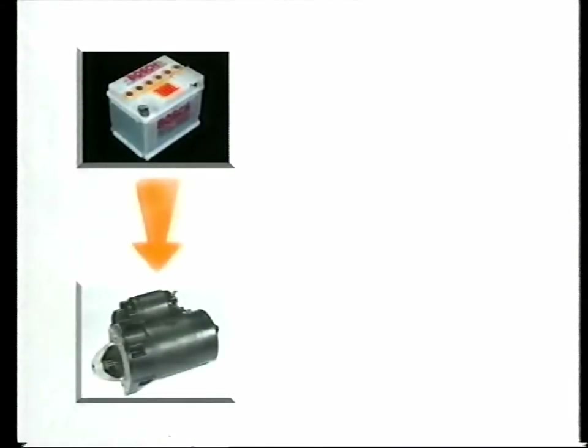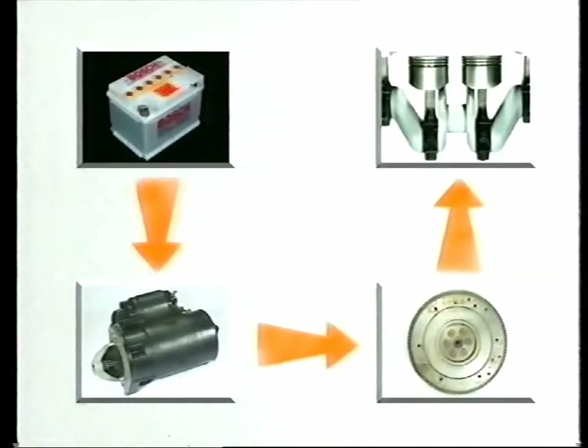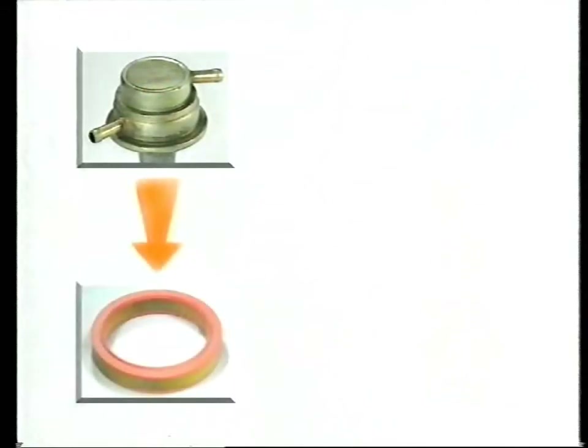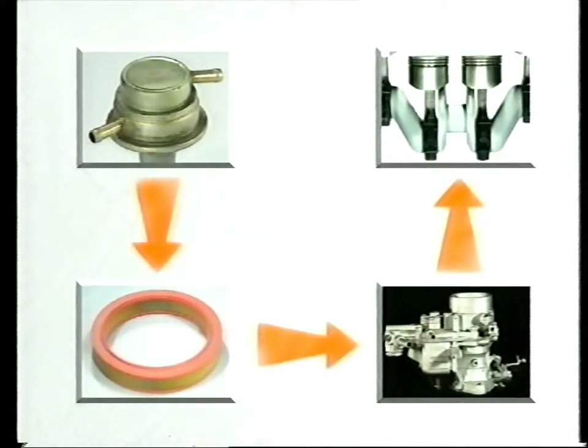Let's see what happens when you turn the ignition key. The car battery sends electrical power to turn the starter motor. A starter pinion on the motor engages in a geared ring on the edge of the flywheel, causing it to turn as well. The spinning flywheel rotates the crankshaft, which in turn pushes the pistons up and down inside the cylinders. The fuel pump sucks petrol out of the tank and forces it into the carburettor, where it's mixed with the air drawn in through the air filter. The inlet stroke of one of those pistons sucks the mixture into the cylinder through its inlet valve, which has been opened by the camshaft.